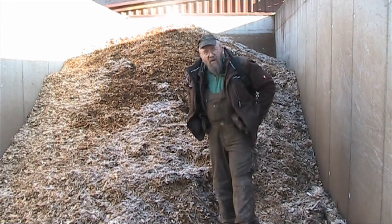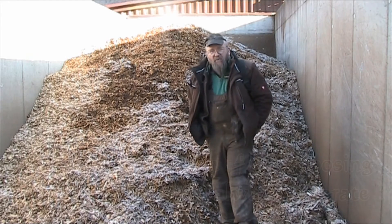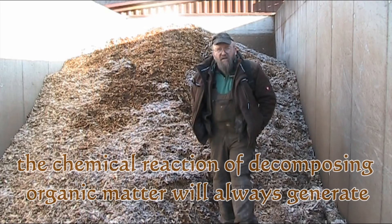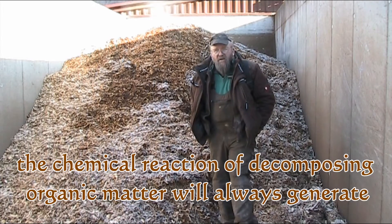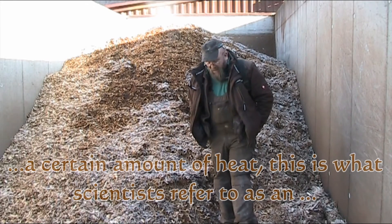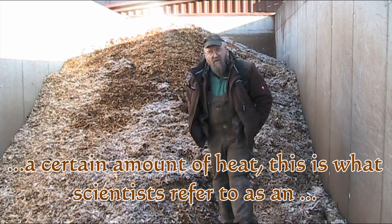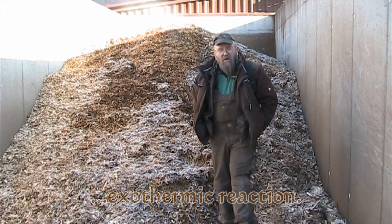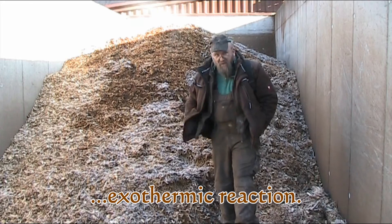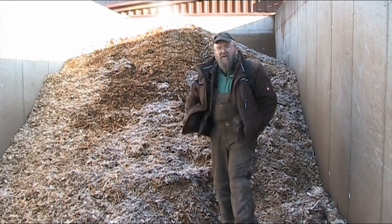I realize that most of you won't have a chip pile big enough to self-ignite. They usually have to be a pretty good-sized hill — several thousand cubic yards, almost 100 feet deep — in order to get any kind of combustion going. So there's nothing really to worry about. But this is just the science behind the process here.